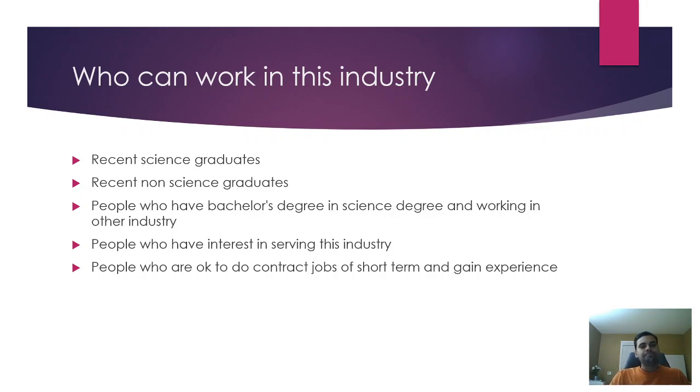People with a bachelor's degree in science working in other industries can make a choice after watching this video to enter this field. People who have interest in serving this industry are more than welcome. No matter your degree type or experience level — even if you are currently working in a non-technical field — you can still start your journey in this industry.